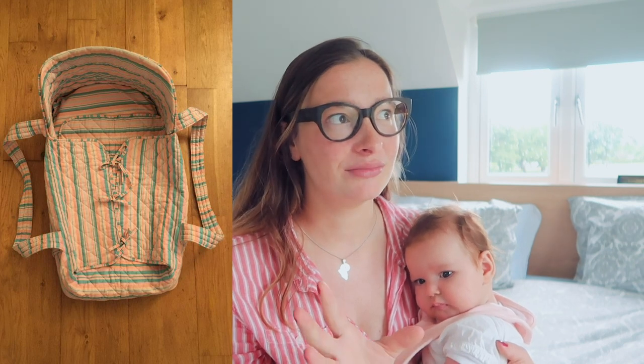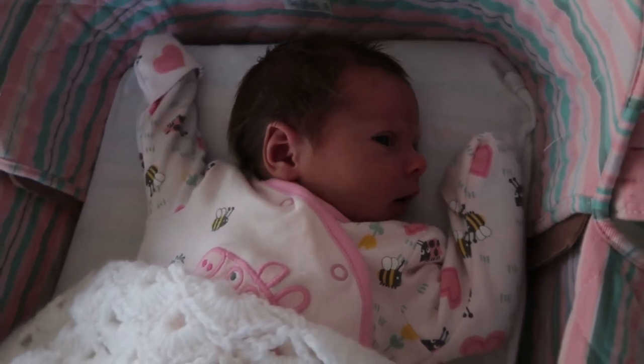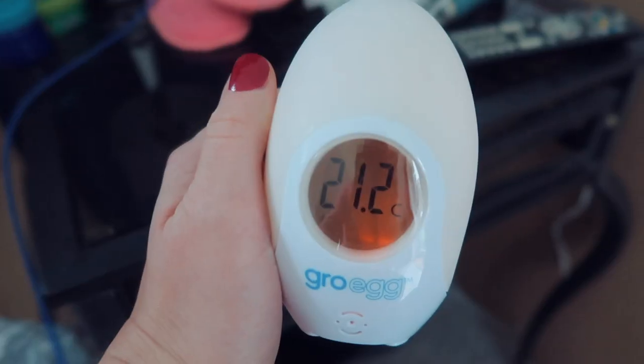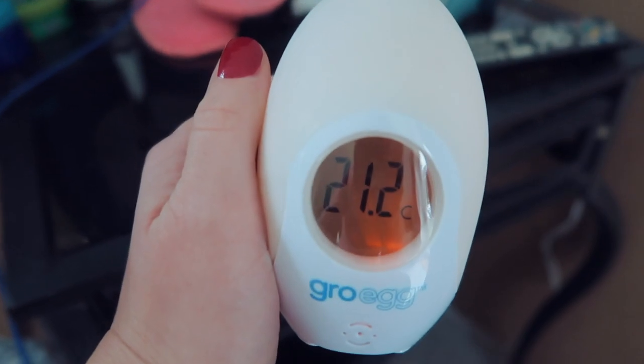You definitely need something for baby to sleep in during the day, like a carry cot or a little basket. This one I have is actually my mum's — it's about 35 years old and it was absolutely brilliant. We used it from day one and Faye loved it. It's so handy to just put her in — even if it's just going to the toilet, making yourself a cup of tea, or having some food. Any sort of thing you can put baby in to give you a five-minute break with your hands free.